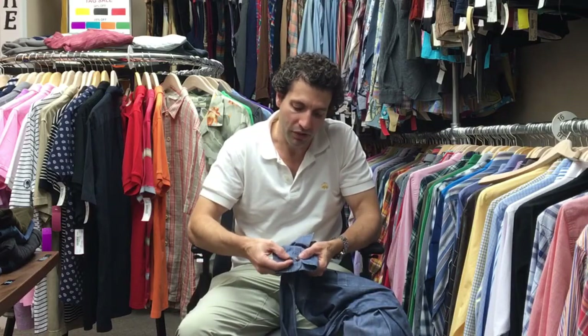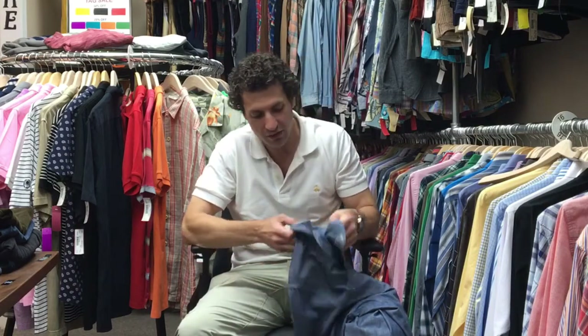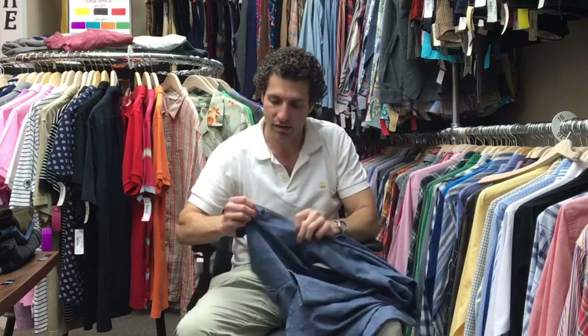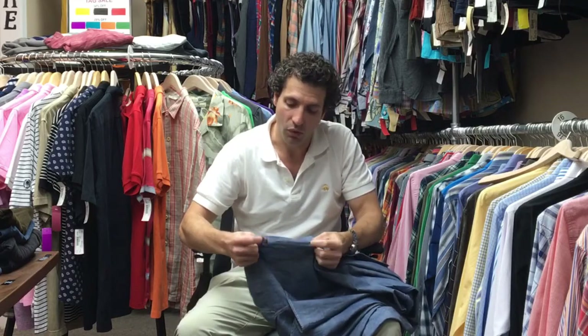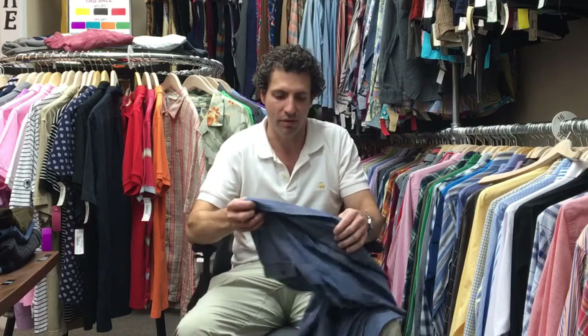We're going to look at the buttons on the cuff. Let's say the shirt is missing a button — we're going to see if there's a spare button, and here there is. We would have the buttons sewn on professionally with the same color thread. You'd never know which button was replaced. It's going to be absolutely perfect.